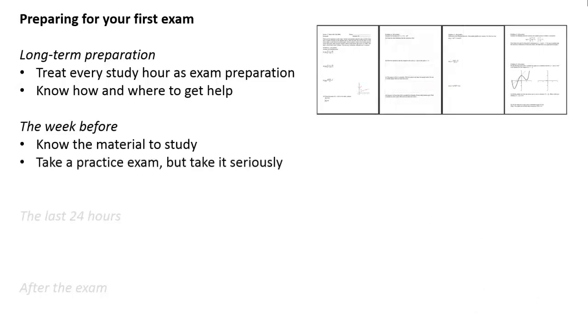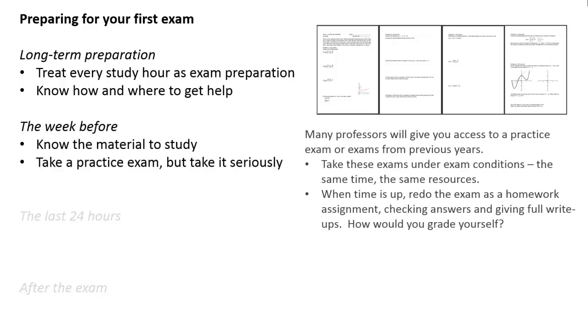So now that you know what material to study, take a practice exam — but take it seriously. Many professors will give you older exams or sample exams, but just doing the problems on a study test isn't a very good way of getting prepared for the actual test. If you happen to have a professor who gives you a practice exam or previous exams, take those exams under exam conditions: the same amount of time you're going to have, the same resources — will you have notes, a book, a cheat sheet, a calculator? Take the test under those conditions. Once the time is actually up, then stop, put those notes away, and redo the entire exam again as a homework assignment, checking your answers and doing full write-ups — the whole POYA process.